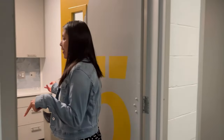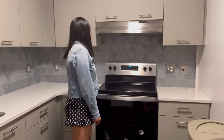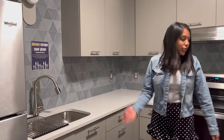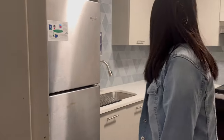Here in the kitchen we have a stove with an oven included, storage here, a sink to wash your dishes, a trash can, and the fridge. Everything here is shared — if you want to keep anything here, you have to put your name on it so people don't take it from you.